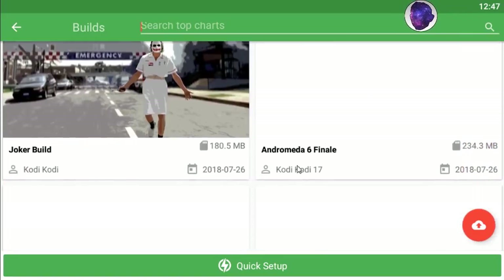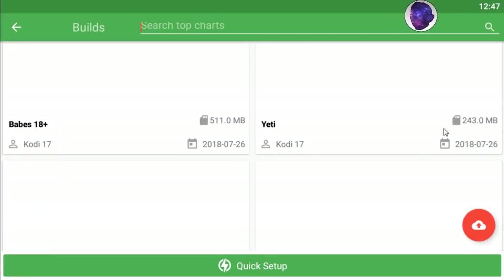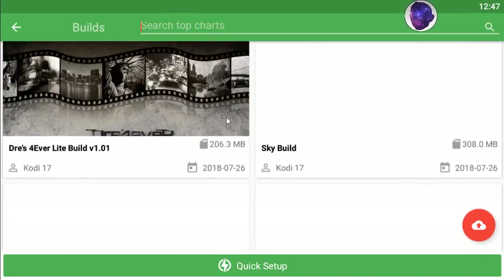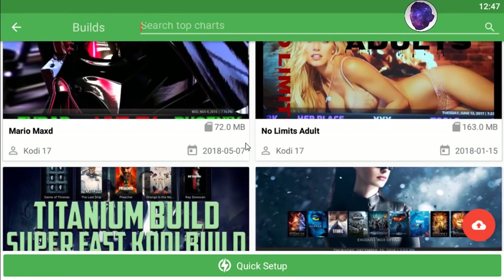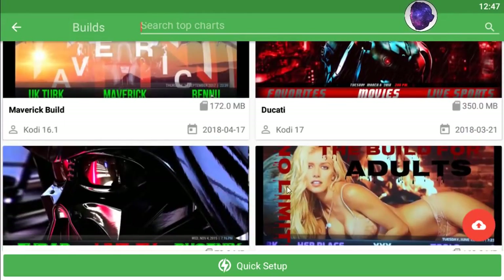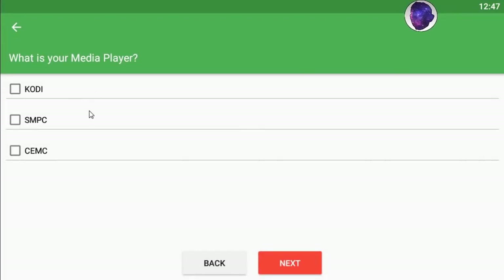If you've got more space, you can pick any build for your Kodi. Make sure to check the size before installing any build. Let's go to the top and get the No Limits build — press Close and choose what version of Kodi you have: SPMC, CMC, or Kodi. I have Kodi, so press Next.